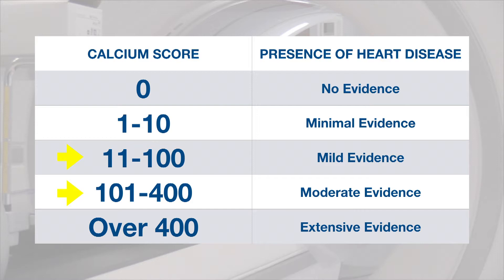If your score is between 11 and 100, the doctor knows that you need to be treated with aspirin at least daily and to look at other risk factors. If your score is greater than 400, that tells us that you definitely have some plaque buildup going on and perhaps you need a stress test or a heart cath to see what's going on.